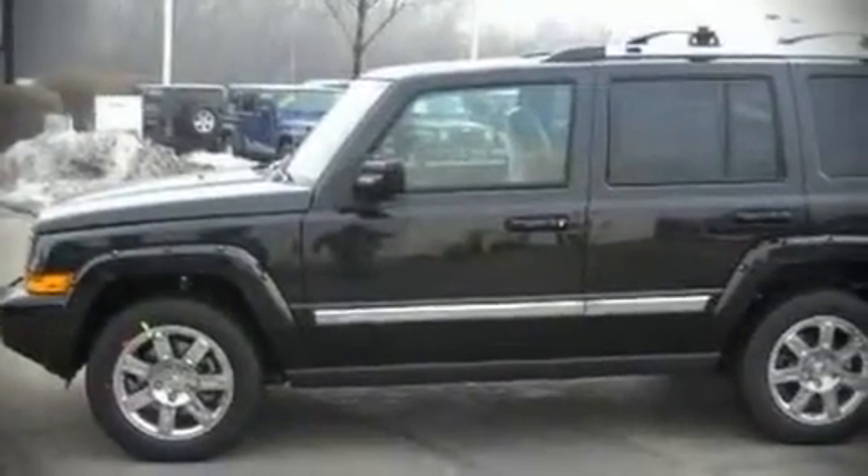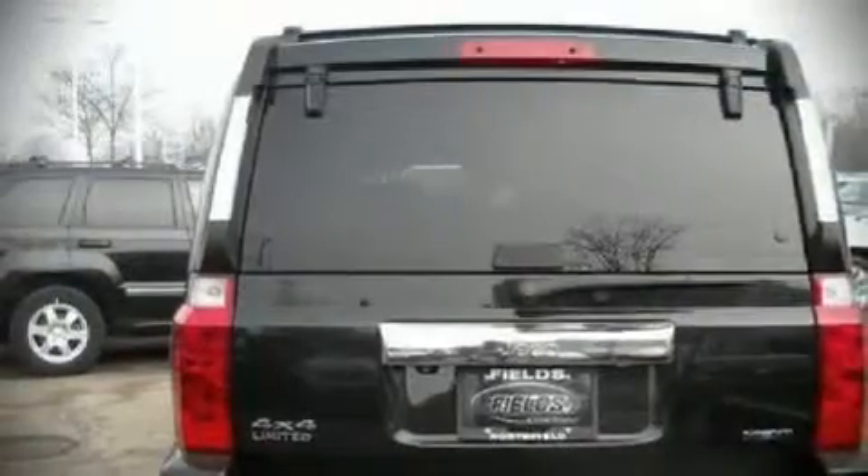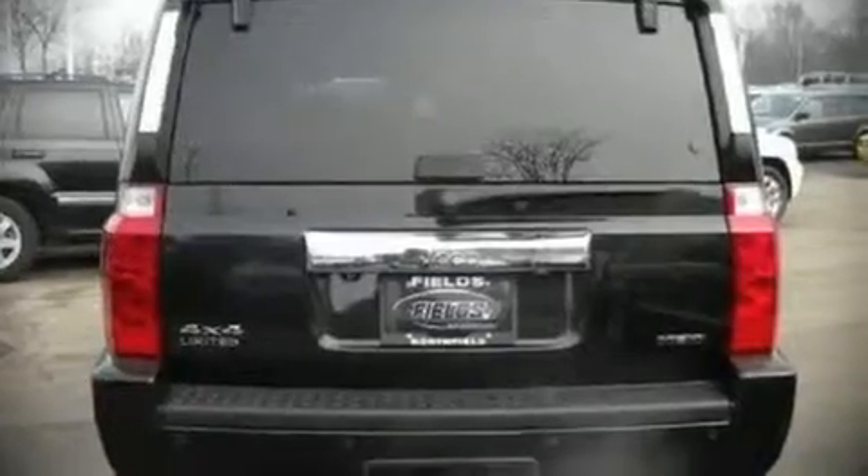The 2010 Jeep Commander. This four-door vehicle is waiting for you to take home. It features an automatic transmission, four-wheel drive, and a powerful eight-cylinder engine.